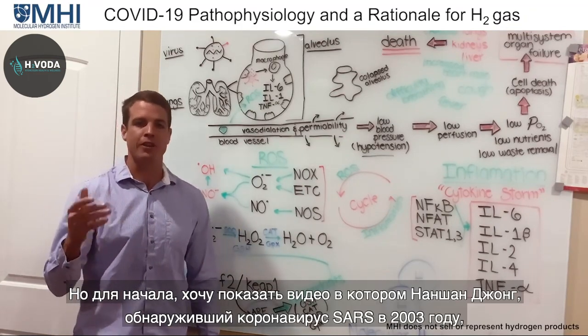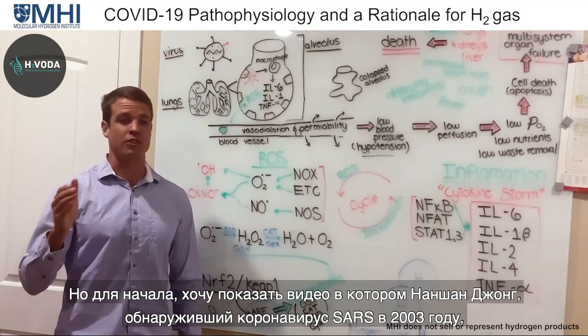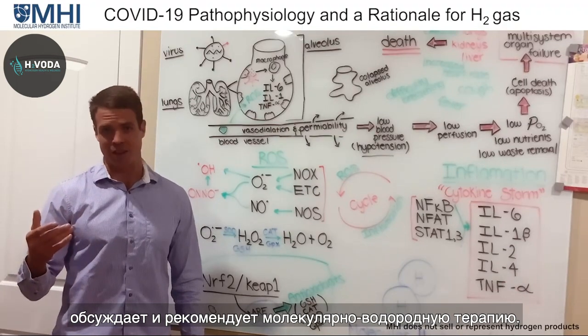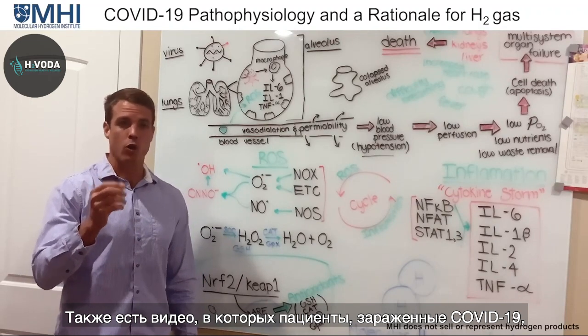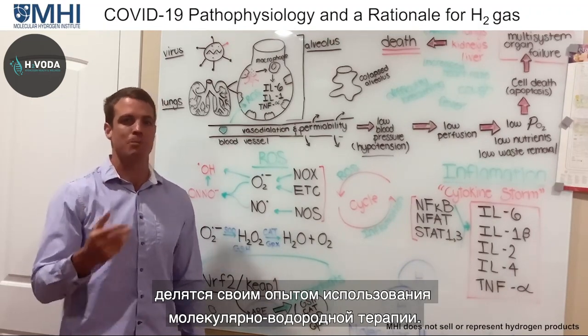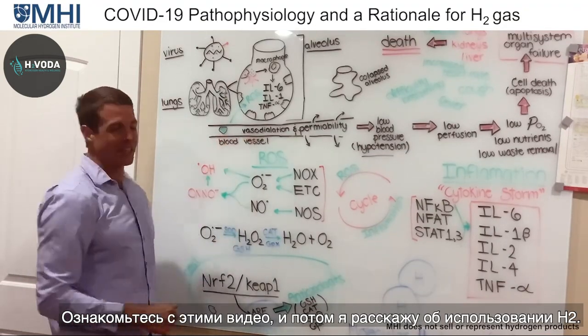I want to go through the pathophysiology to describe the rationale for why hydrogen gas would be used in these clinical studies. But first I want to show you a video where Dr. Nanchan Jong, who discovered the SARS coronavirus in 2003, actually recommends and discusses the use of molecular hydrogen. Then I have videos where COVID-19 patients describe their experience using molecular hydrogen therapy.